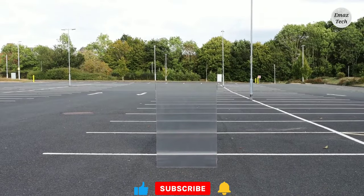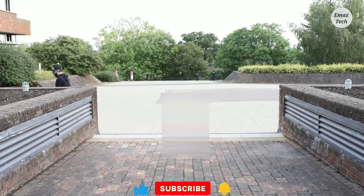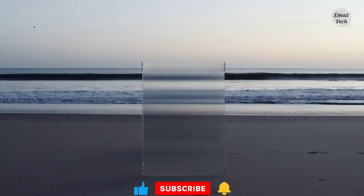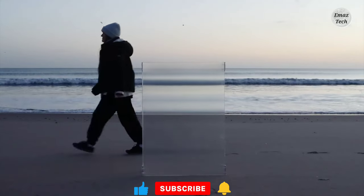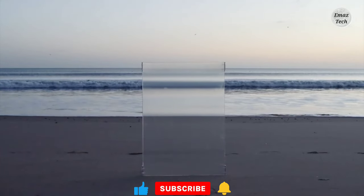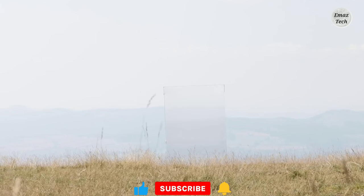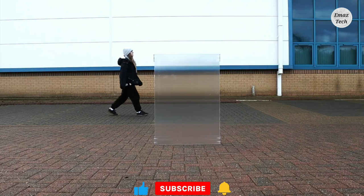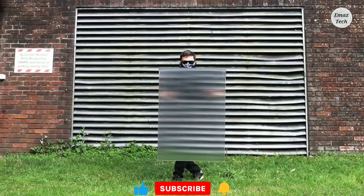This is an automatic shield. It is a glass type that uses an optical system. If you view it from the right angle, it produces an invisible screen effect. If you want it for entertainment purposes, you can purchase this product. The link is in the description below — check it out.